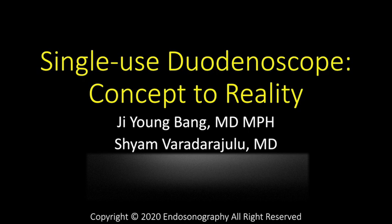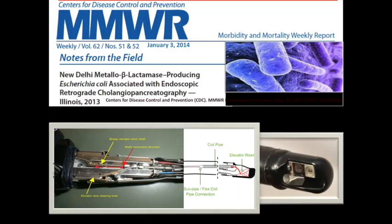In this video, we will be taking a detailed look at single-use duodenoscopes, from its conception to reality. Despite the low reported infection rate, endoscope reprocessing lapses have resulted in heightened focus on patient safety, particularly with the recent emergence of superbugs known as carbapenem-resistant Enterobacteriaceae, or CRE. Much of this enhanced scrutiny in the United States is a direct consequence of a report by the Centers for Disease Control and Prevention documenting an outbreak of CRE at a hospital in a suburb of Chicago.